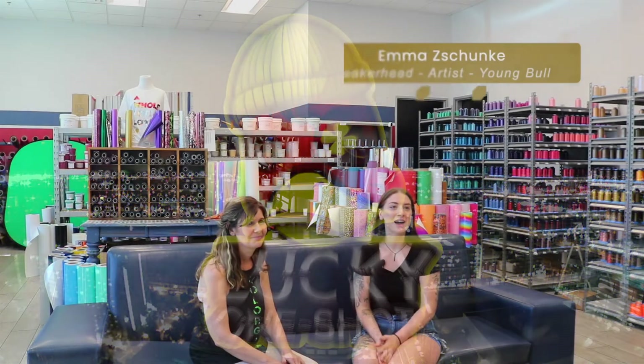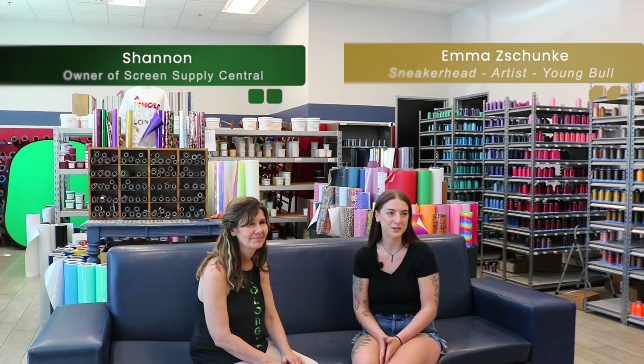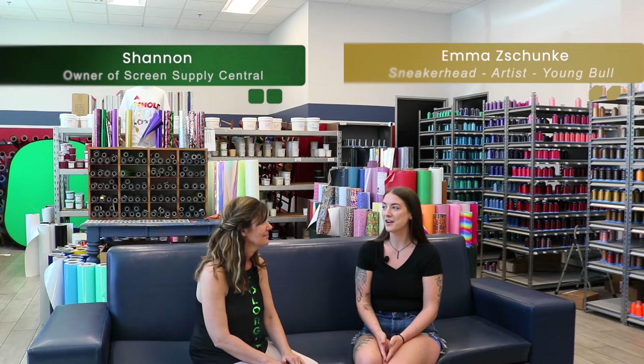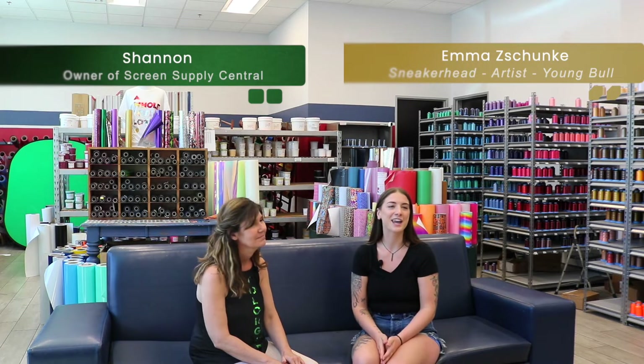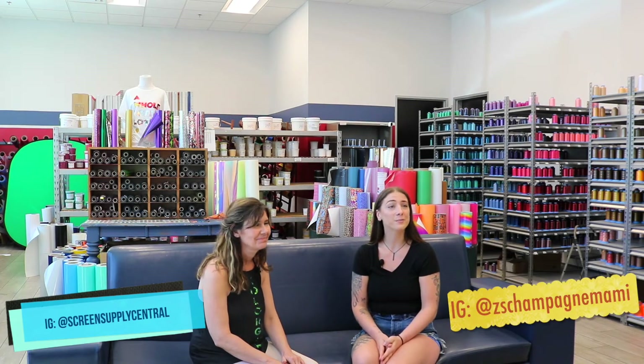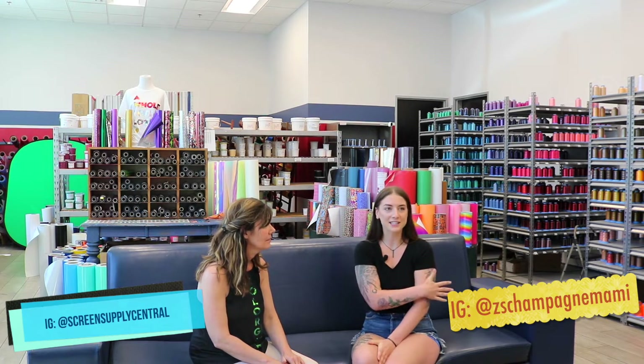Hi everyone, I'm Emma. I'm here with Shannon at Screen Supply Central in Phoenix, Arizona. We're in the store ready to talk about the services Shannon has and the products she can provide, and to get an insight into the process behind the scenes. So Shannon, why don't you give everyone an overview of what you're all about here at Screen Supply Central?